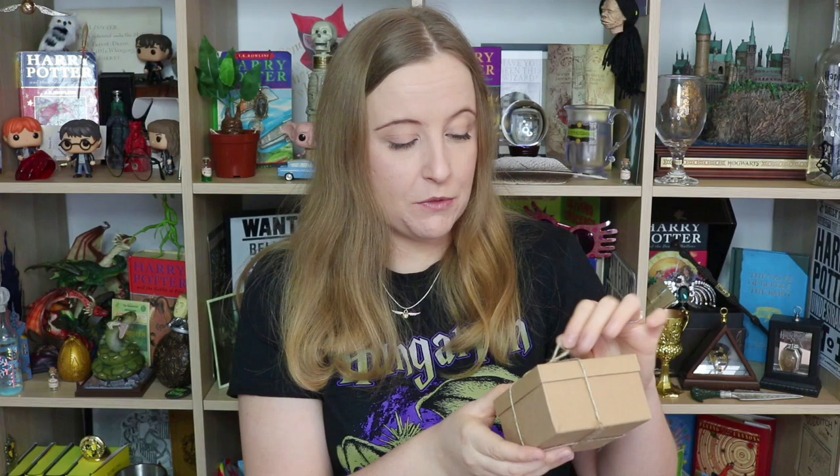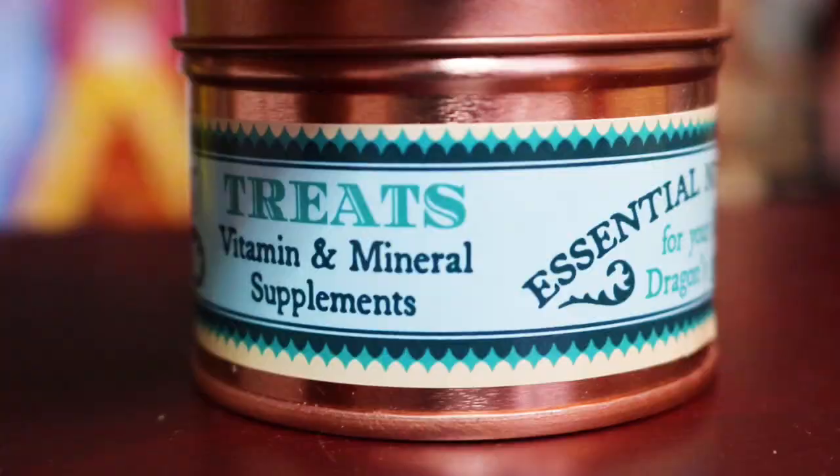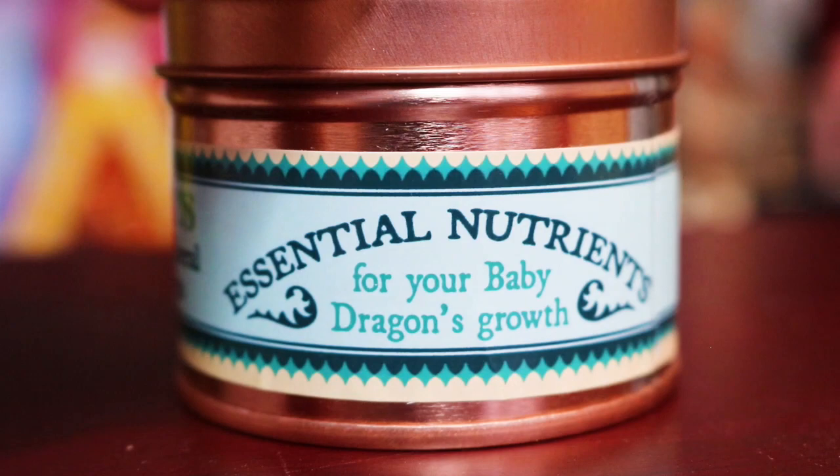Definitely a win so far and you can never have too many Harry Potter mugs — I've said that many times before. Next up we have a box which is tied up with some string. I'm just going to take the string off and on the lid of the box it says 'Care for your baby dragon essentials kit.' That's really cool. What do we have in here? Vitamin and mineral supplements — dragon treats. A beautiful little tin. 'Warning: this is dragon food. Do not eat.' Essential nutrients for your baby dragon's growth. It's a lovely coloured tin — like a rose gold tin. Really nice quality.